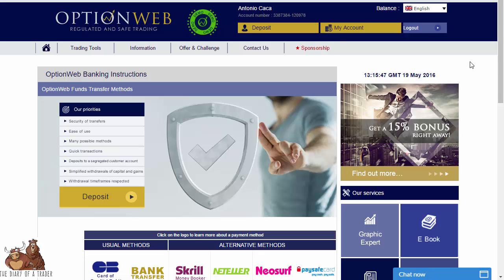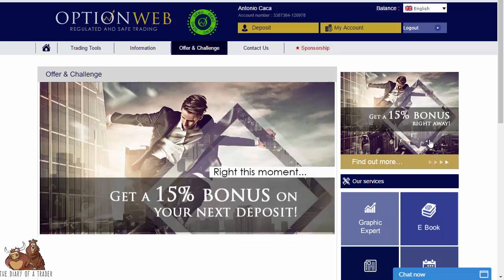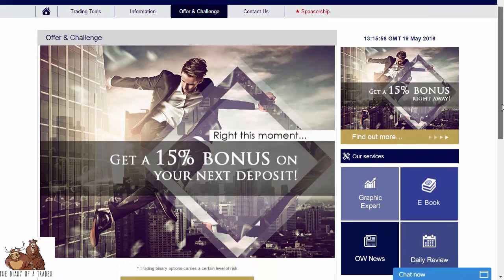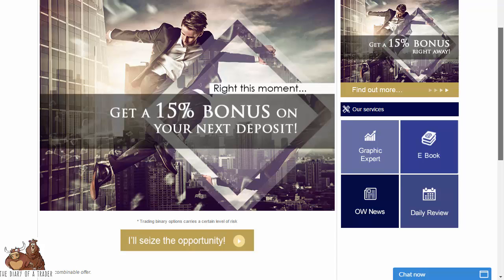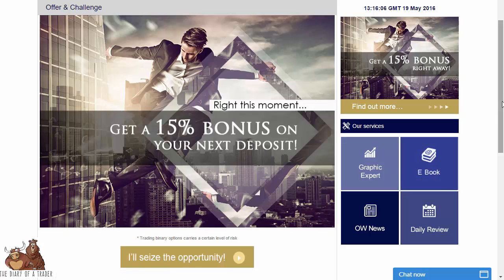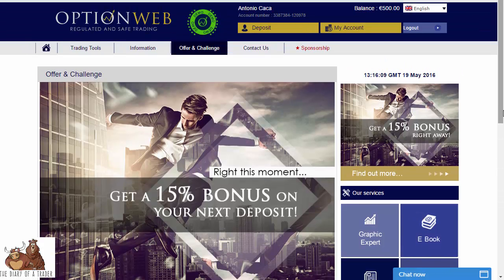They also have offers and challenges — as I look at this, you get a 15% bonus right away on your next deposit. There are ebooks for training and videos as well. Overall, it's a straightforward, very nice platform to trade on, regulated — which is huge. OptionWeb is a well-known brokerage firm that gives you the ability to navigate the world's markets — from Gazprom to pound/yen, oil, corn, and indices around the world — making it a good way to play the global markets.